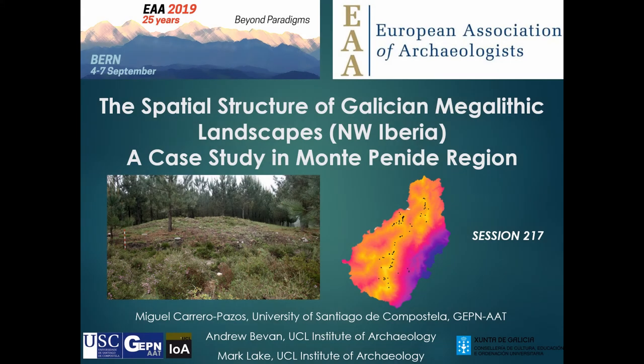Thank you so much for attending this lecture. It is a pleasure for me to be here presenting this research about the spatial structure of Galician megalithic landscapes in the north of the Iberian Peninsula. We are going to present a case study in the Montepenide region. This presentation is part of my current postdoctoral project at the University of Santiago de Compostela. The main aim of the project is to analyze the locational preferences of barrows in Galicia, to understand how communities used these monuments not only for the deceased but also for the living communities. The work was done with professors Andrew Bevan and Mark Lake from the Institute of Archaeology at UCL.